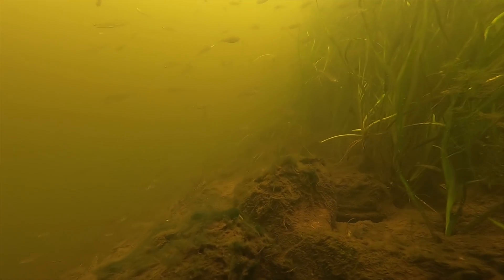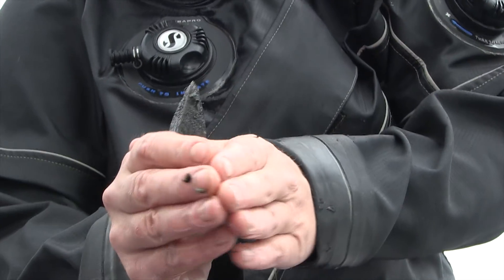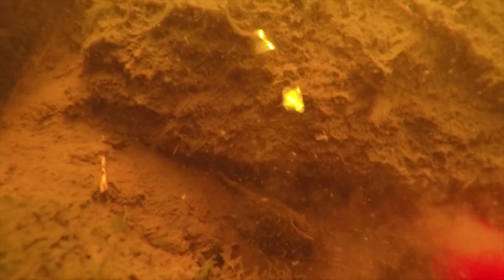Freshwater mussels are bivalves that live in the sediment. They're part of the fauna that make up the benthic life in the Lower Grass River. When we find them at these sites, they're in the mud at least this deep — this is the part that's exposed. They're key to nutrient cycling and reestablishing the health of the sediment. As animals filtering particles right at the sediment, they do accumulate toxins such as PCBs into their tissues.